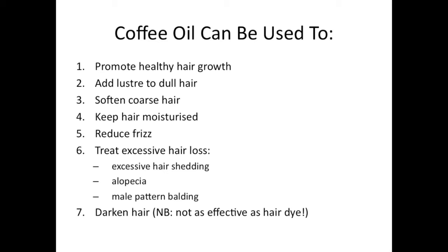So coffee oil can be used to promote healthy hair growth, add luster to dull hair, soften coarse hair, keep hair moisturized, reduce frizz, treat excessive hair loss through excessive hair shedding, alopecia, and male pattern balding. It can also be used to darken hair, though it's not going to be as effective as using a hair dye or even something like henna.